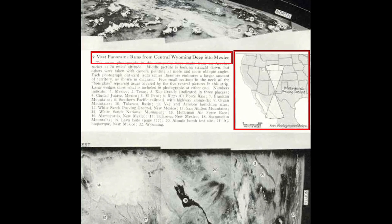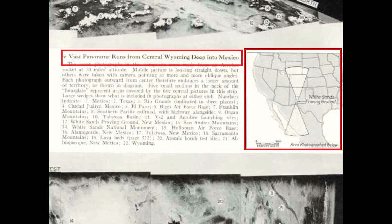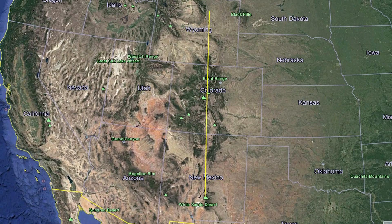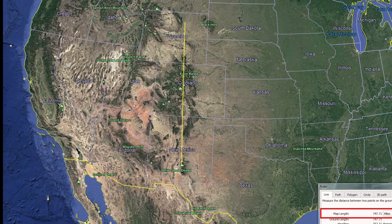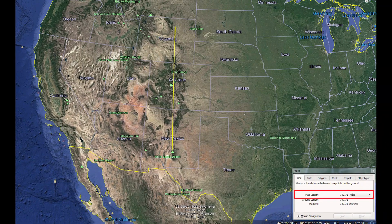What they saw was described as a vast panorama running from central Wyoming deep into Mexico. If an engineer sat down and did the math, at 70 miles altitude on a spherical Earth you should be able to see for 747 miles to the horizon. Since they had no previous images of Earth at this height, they assumed they were seeing from deep Mexico into central Wyoming because that covers the calculated 747-mile distance to the horizon line.